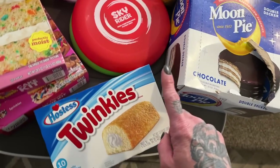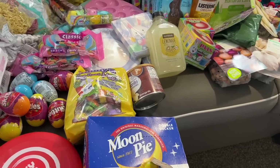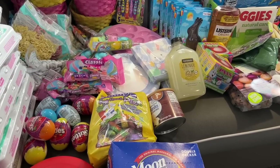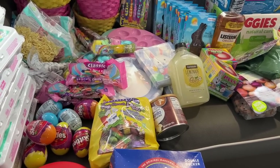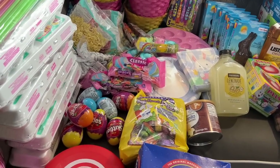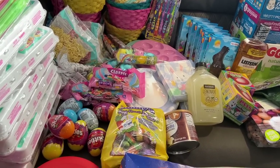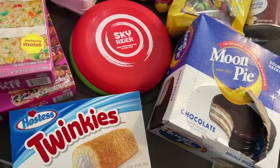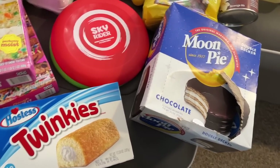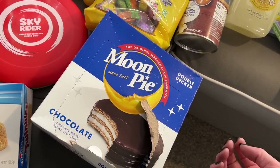Chris said the Twinkies were a must. We also got Moon Pies — who doesn't like a Moon Pie? These are on the gluten-free side as well. The kids are trying so hard to come inside and see the Easter stuff, so they're outside playing with their new soccer ball.